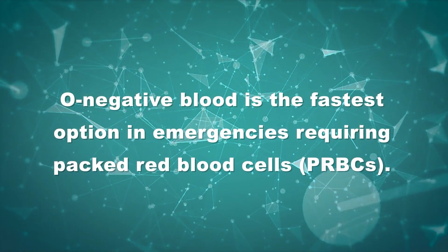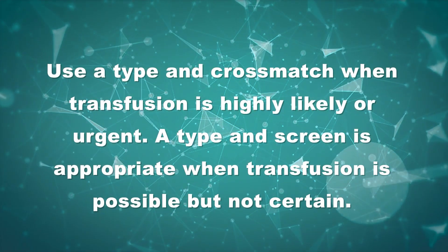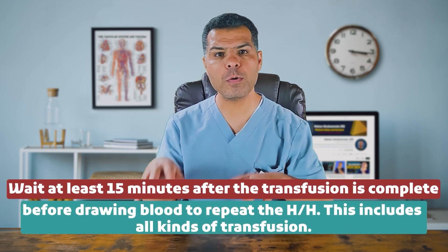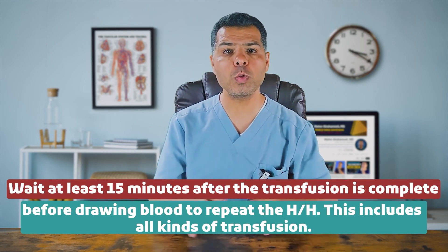O-negative blood is the fastest option in emergencies. Immediately order O-negative blood and request a type and crossmatch for the estimated number of units needed. A type and crossmatch differs from a type and screen. In a type and crossmatch, we determine the patient's ABO and Rh blood type and test the patient's blood against specific donor units to ensure compatibility. In a type and screen, we identify the ABO and Rh type and screen the patient's serum for any clinically significant antibodies. Use type and crossmatch when transfusion is highly likely or urgent, and type and screen when transfusion is possible but not certain. Wait at least 15 minutes after the transfusion is completed before drawing blood to repeat hemoglobin and hematocrit — this applies to all types of transfusion.